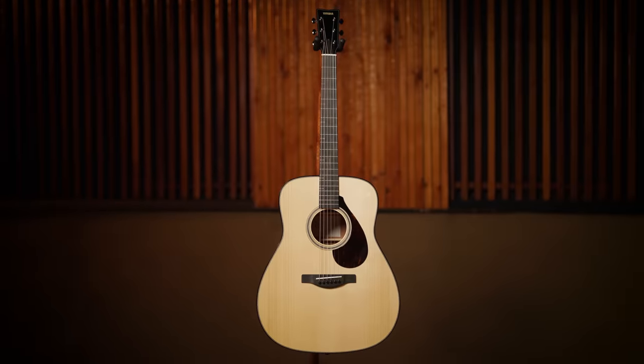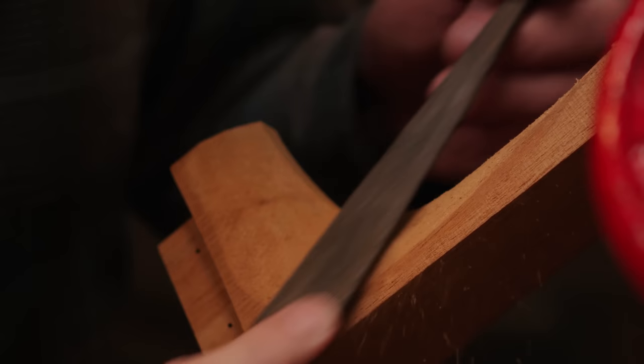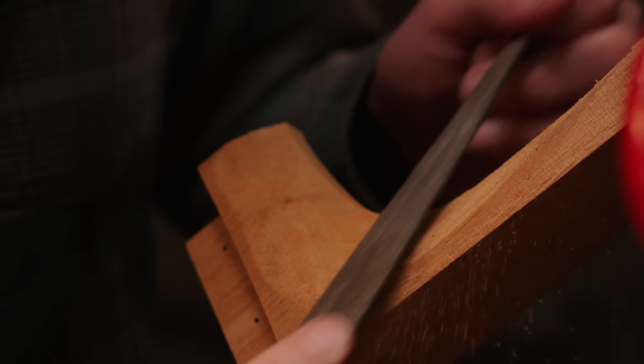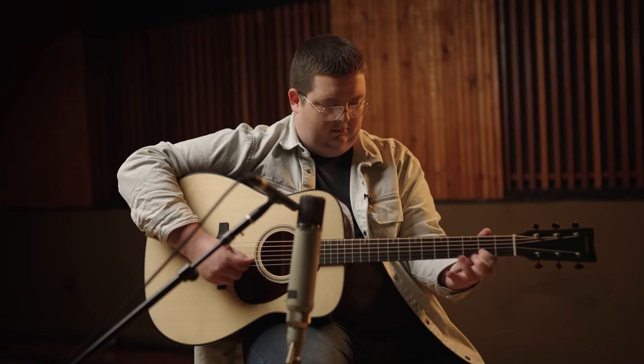Yamaha is proud to introduce the FG9, our new flagship dreadnought acoustic guitar. The FG9 represents the pinnacle of our steel string acoustic guitar building skills, encompassing everything we have learned and developed over the past 50 plus years of crafting some of the world's finest acoustic guitars.